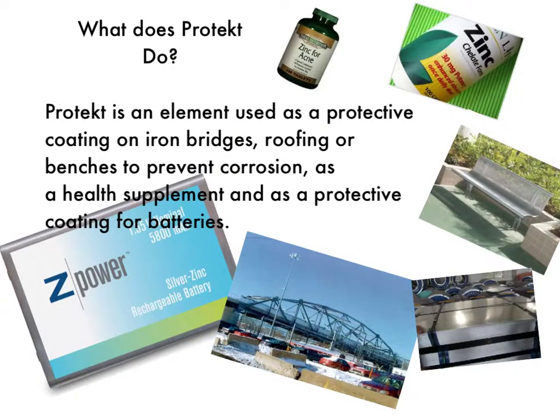What does Protect do? Protect is an element used as a protective coating on iron bridges, roofing, or benches to prevent corrosion. Also as a health supplement and as a protective coating for batteries.